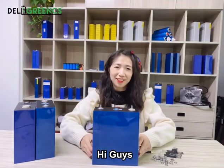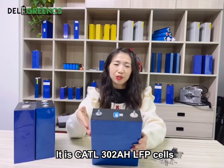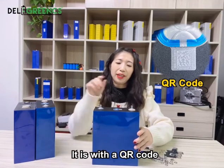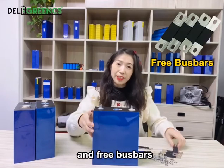Hi guys, let's look at these cells in our new stock. It is a Kato 302Ah LiFePO4 cell with a QR code, M6 screw terminals, and 3 bus bars.